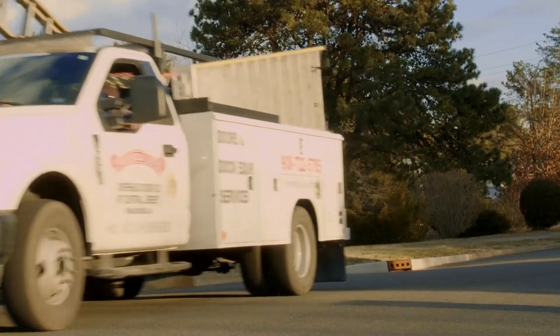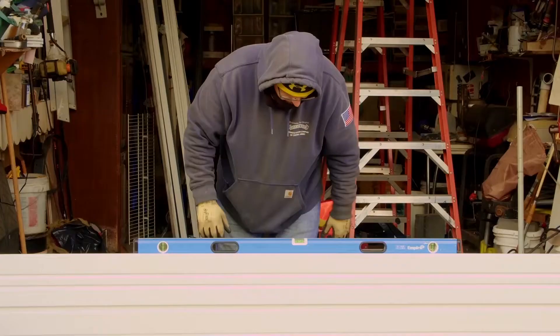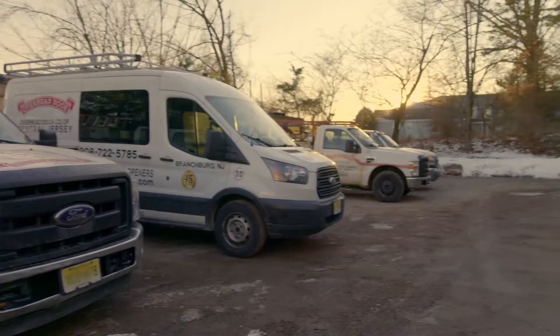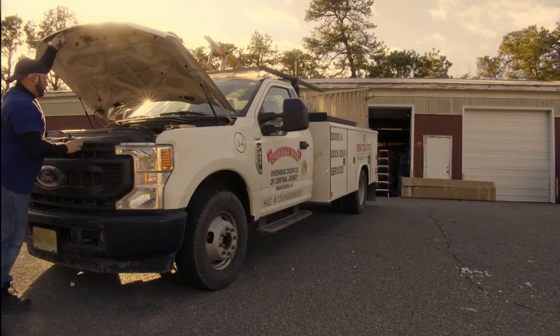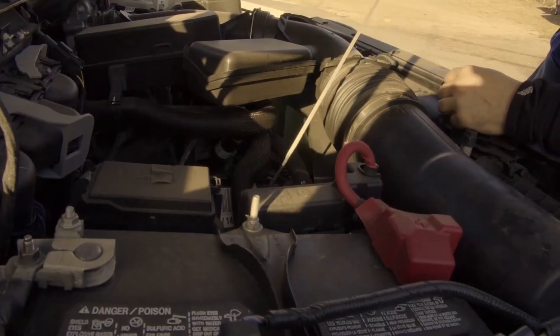100% of our work happens somewhere else, so we need to transport our technician, our product, our tools to the job site, to people's homes, to get the job done. It is very important to keep all the vehicles up and running. Every time a vehicle is down due to routine maintenance or a repair issue, that is downtime. To keep them all up and running takes a lot of diligence.